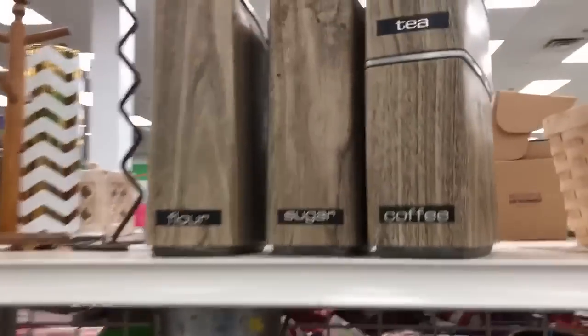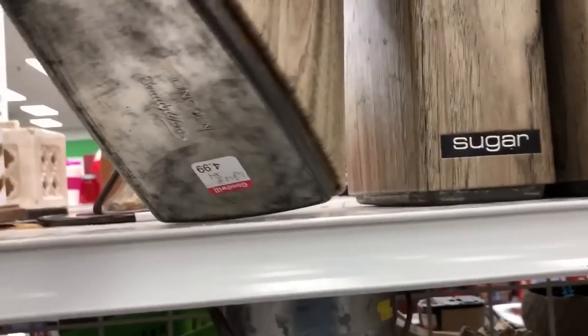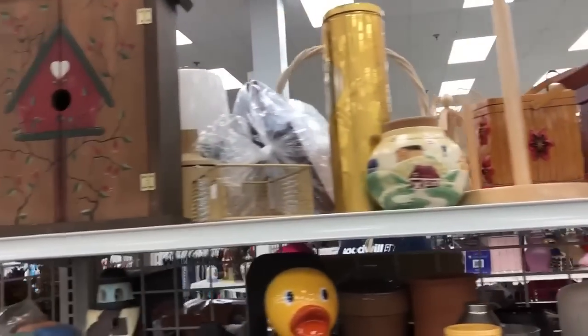This is a set of canisters that I Instagrammed about. They are the Wedge set by Lincoln Beautywear, and they had rust in them, or I would have definitely taken those. Those are true mid-century modern in my opinion.